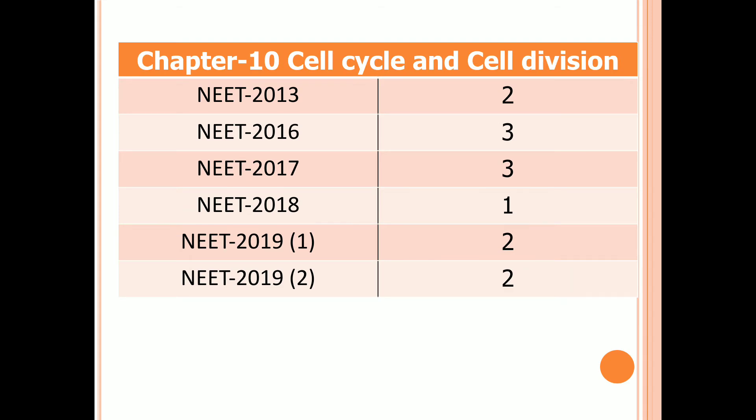Chapter 10: Cell Cycle and Cell Division. Two questions in 2013, three questions in 2016 and 2017, one question in 2018, and two questions in both first and second examinations of 2019.